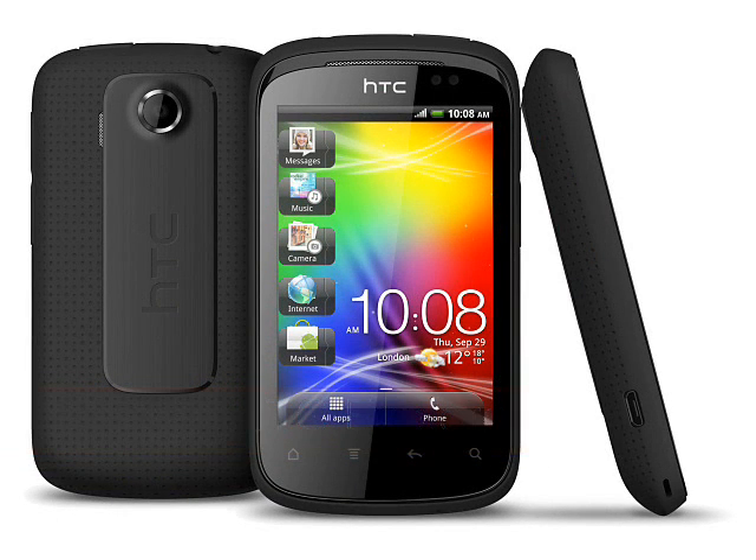HTC Explorer, expected Q4 2011. An entry-level Android device, the HTC Explorer is another good reason not to settle for a dumb feature phone and to go for a smartphone instead.